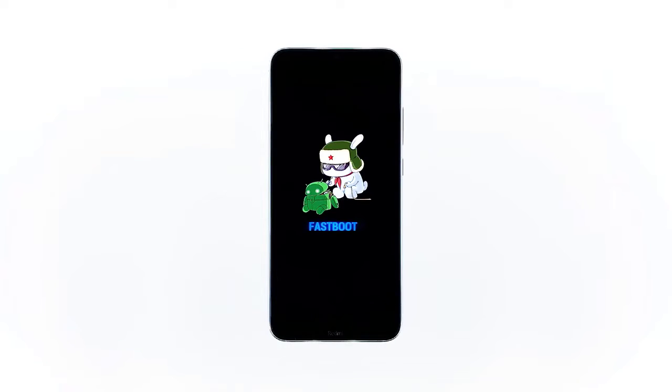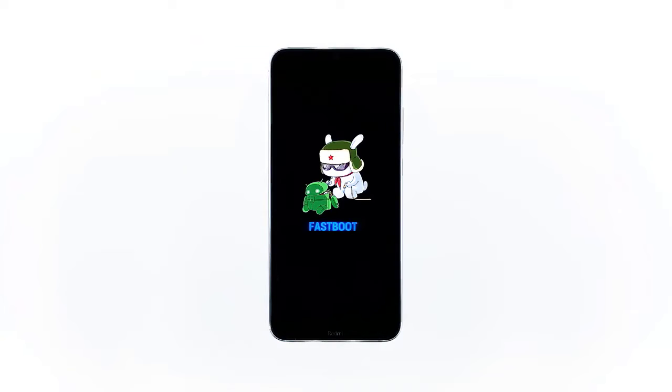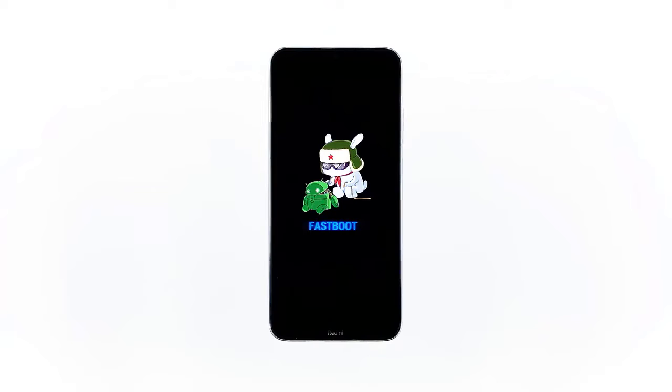First solution: press and hold the power key for at least 12 seconds. When the Redmi device gets stuck on the fast boot screen, the first reaction is to power it down, so you press the power key for a few seconds — but it won't respond. You need to press and hold the power key for at least 12 seconds.